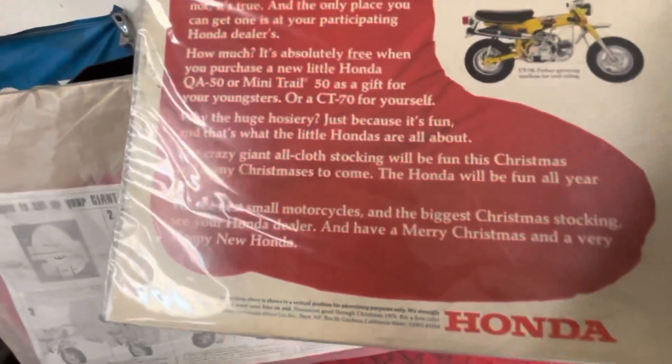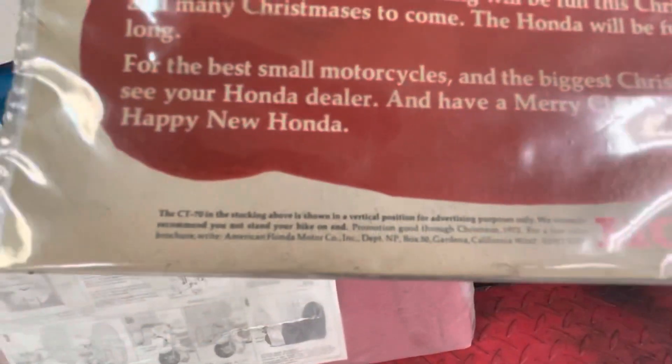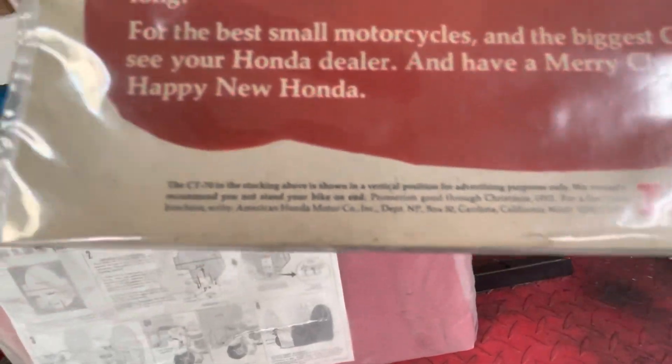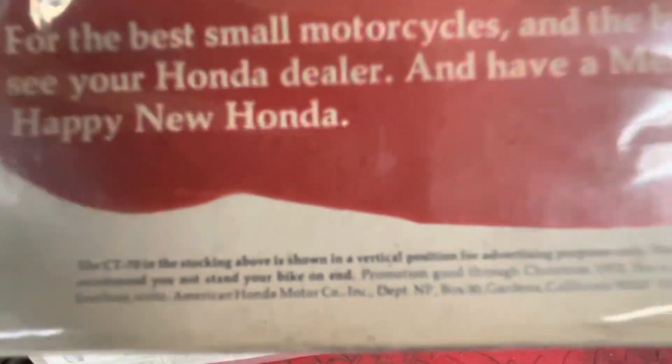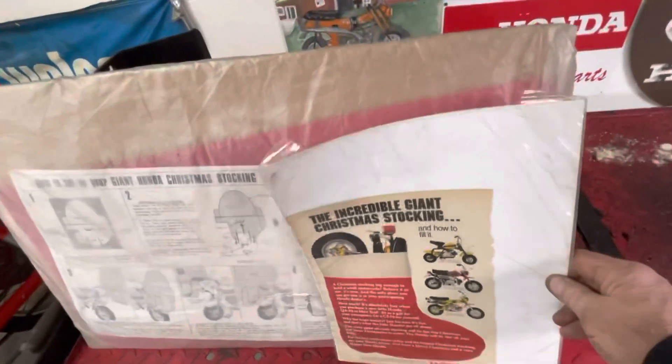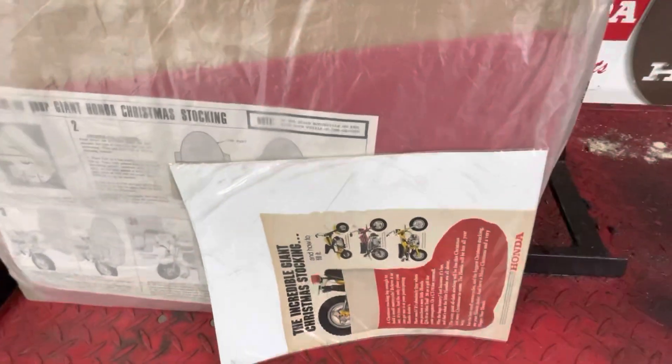I did find it interesting — in today's world we think we have so many disclaimers, but even in 1972 they had them. The CT70 and the stocking above is shown in a vertical position for advertising purposes only. We strongly recommend you not stand your bike on end. I'm sure somebody probably tried, but it's meant to go like that.